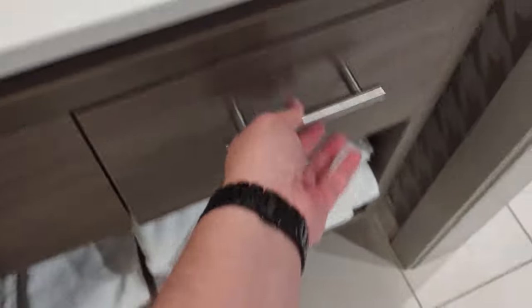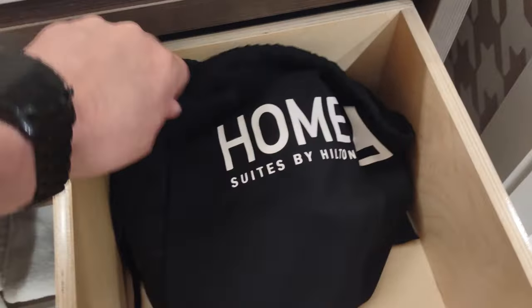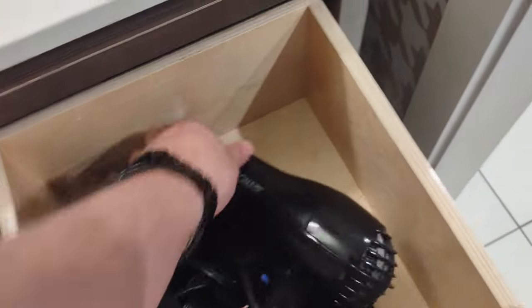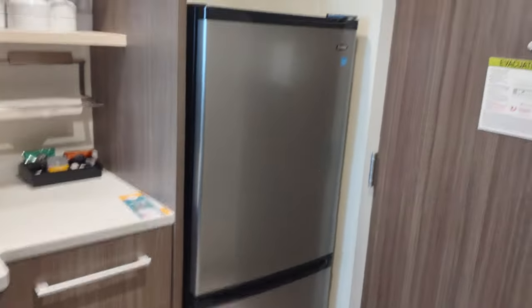That's the bathroom — nothing too complicated. There's just a drawer here with the Home2 Suites by Hilton branding, and inside you'll find a ConAir 1875 blow dryer. So that wraps up the bathroom.